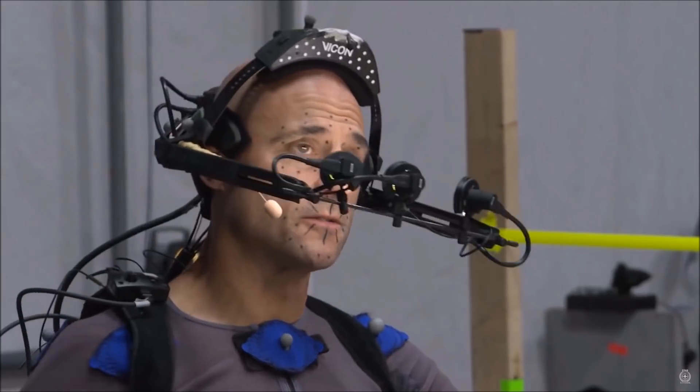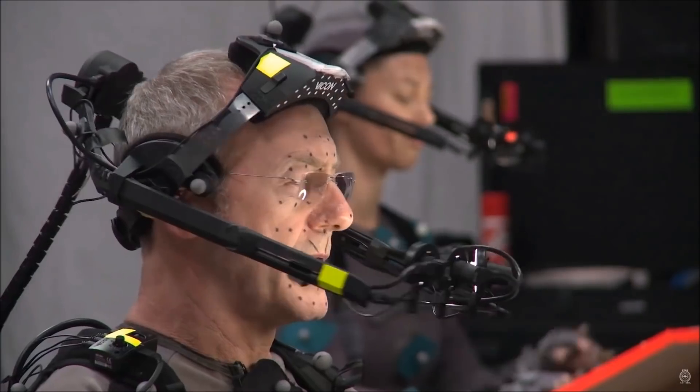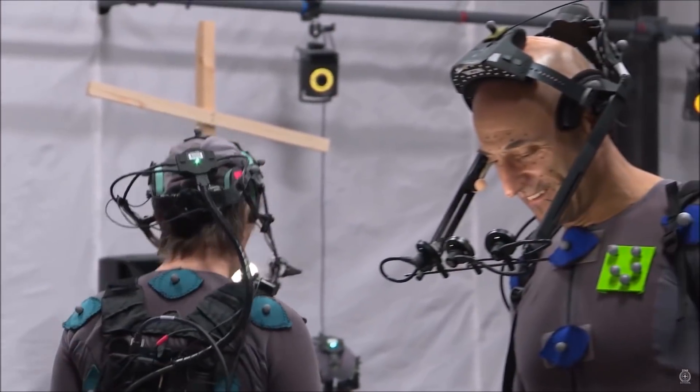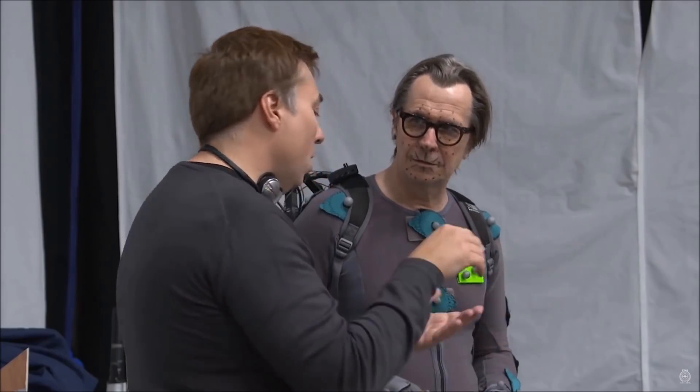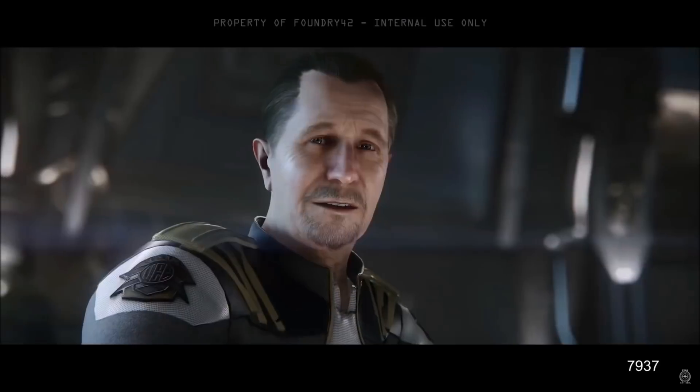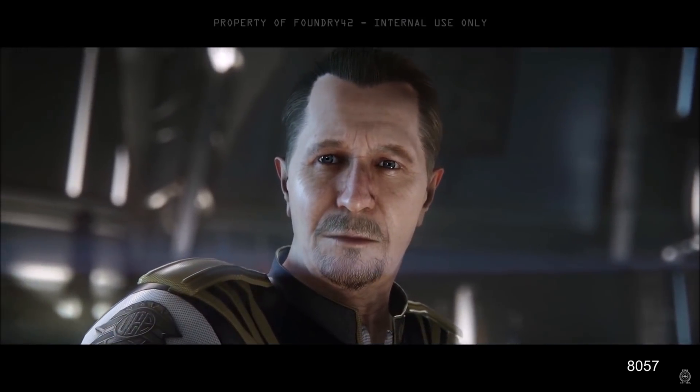Back in 2013, CIG reached their stretch goal of $10 million, which they pledged to build their own motion capture studio to improve the quality of Star Citizen and Squadron 42's cut scenes. This, coupled with the $5.5 million stretch goal for professional mocap for Squadron 42, has really helped bring the game to another level of motion capture never before seen in any game.